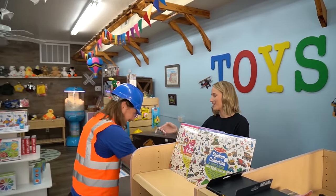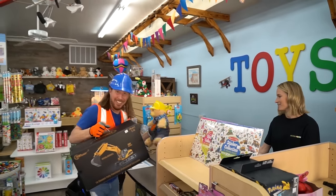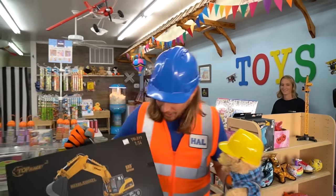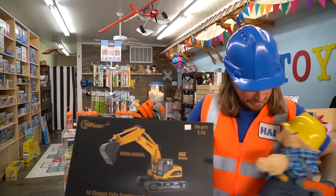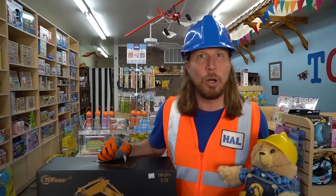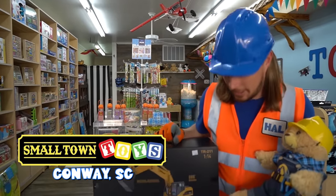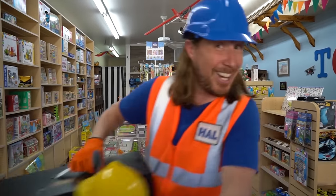Alright, there you go. Thank you so much, y'all have a good day. Look at this — look at what I got! We got a really cool excavator and my bear. We've had such an awesome time here at Small Town Toys in Conway, South Carolina. It was great! Let's go have some more fun — see you later!